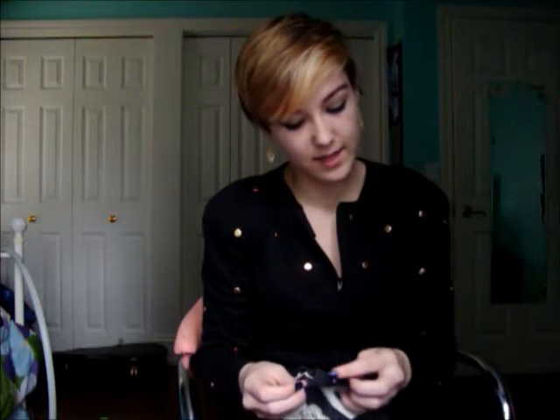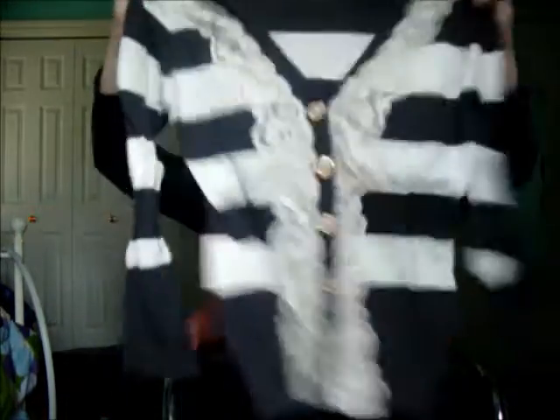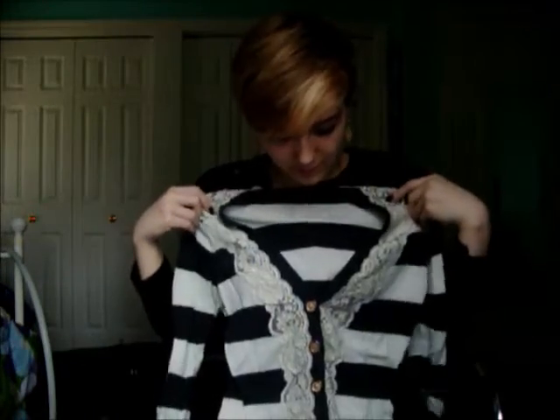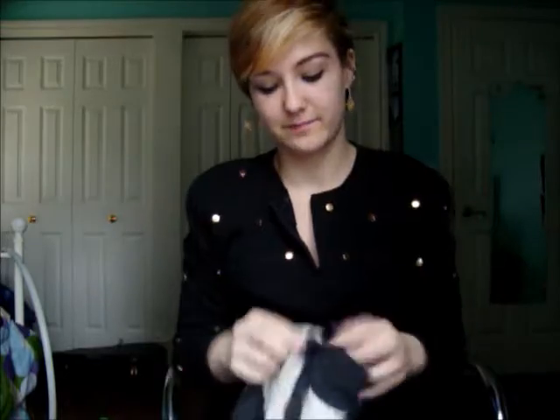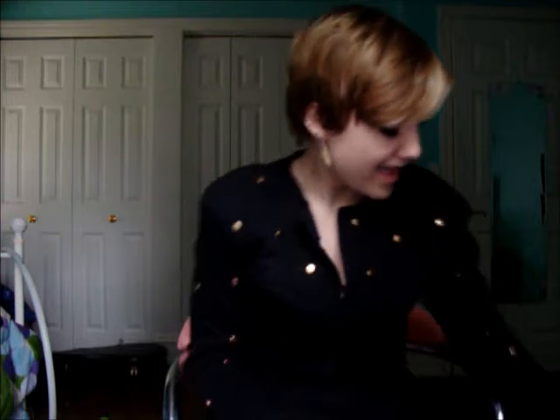Next I have one I got at TJ Maxx — it doesn't say a brand, it just has this square logo thing. I really love this sweater so much. It is adorable — it has a little lace and stripes and I just love it. I wear it all the time. I like that I can wear it with jeans or with a dress or anything, and it looks good whether I have longer hair or not.